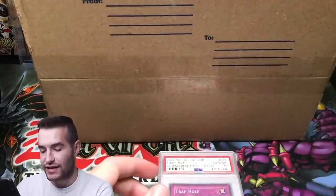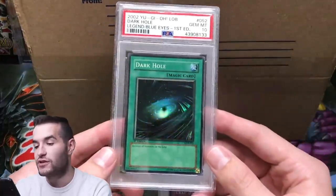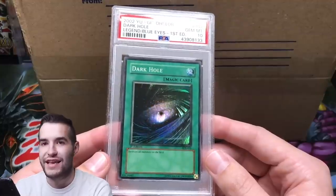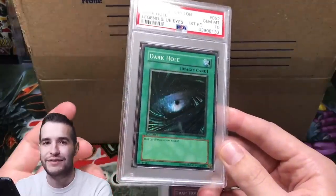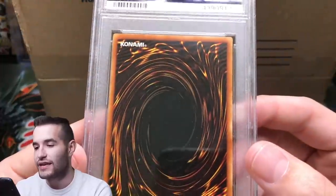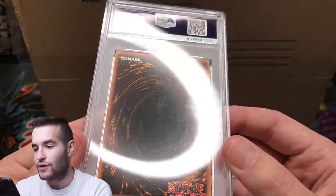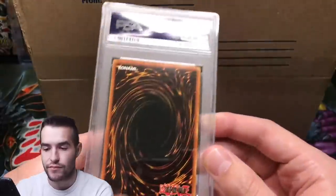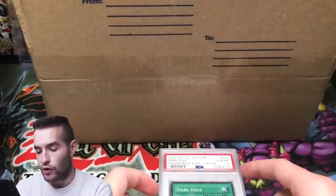Unfortunately it has that junk on the back. Then we have a Dark Hole — this one I graded myself. I actually bought this from one of my friends, and I thought it was like a 7, but I sent it anyway and it got a 10. So it was in my early days of grading. It looks okay — it has that classic PSA scuffed-up back, but overall pretty nice.